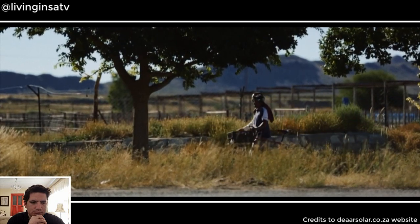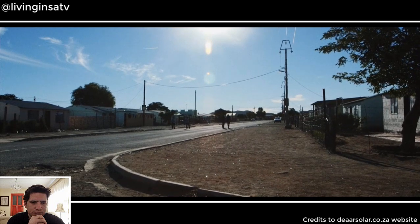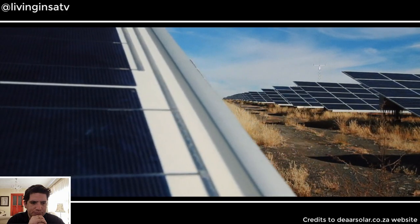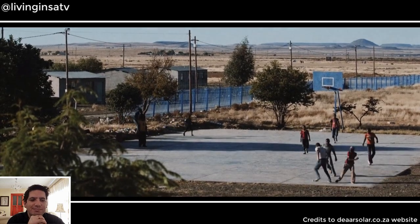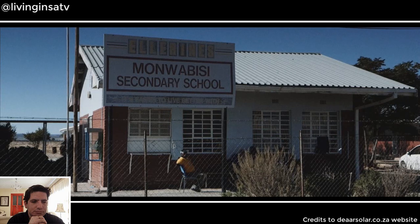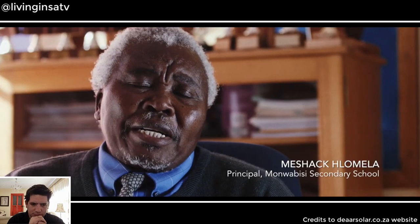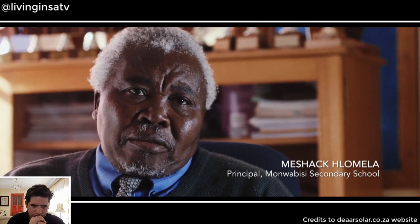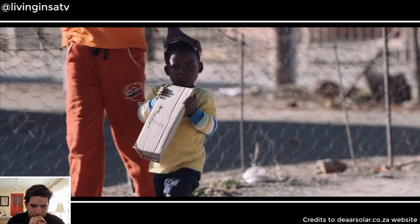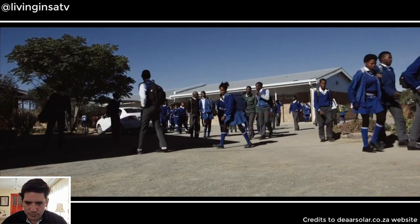Now that the project is operating, a percentage of revenues is devoted to local development programs, including a math and science improvement project and enterprise development projects aiding small businesses. Over the 20-year life of the project, significant social investment will take place for the local community. During construction, the team approached a nearby school to ask about their immediate needs. Sixty percent of the learners registered there have unemployed parents, and the community is semi-poor, with some learners living in shacks and parents who don't earn enough to sustain their kids.